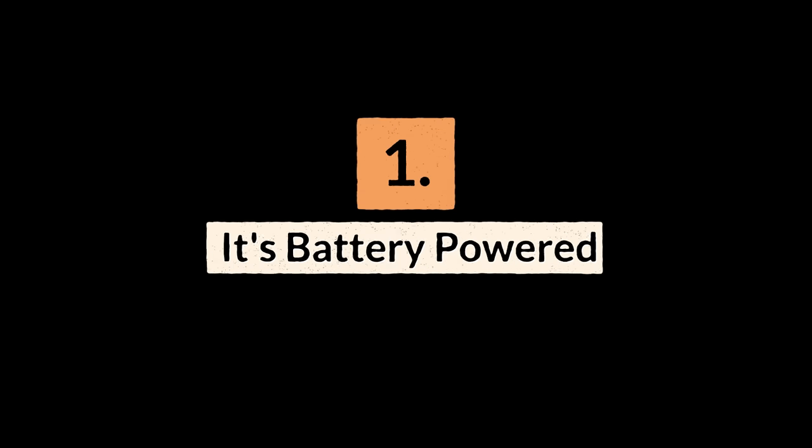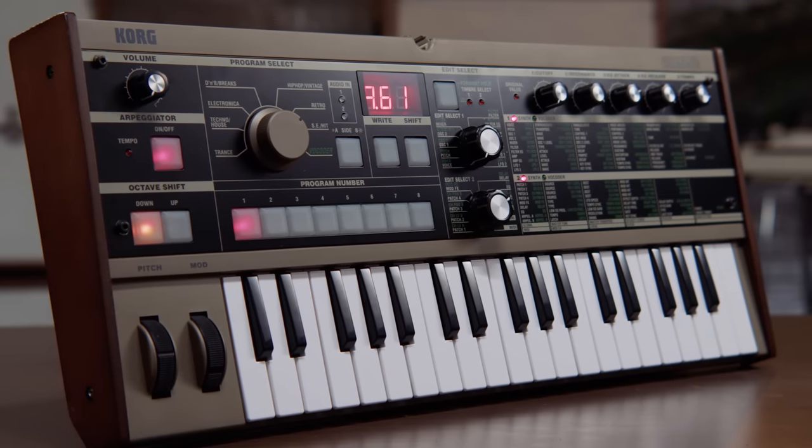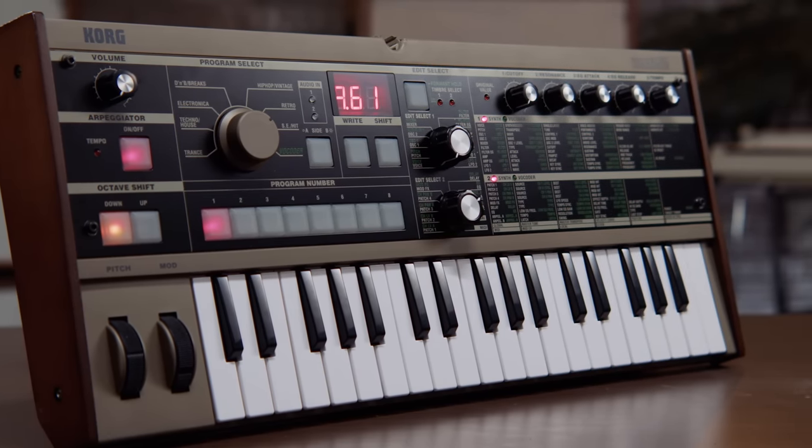Reason number one: it's battery-powered. This battery-powered synth can operate for hours on just six AA batteries, making it one of the best portable synths available today, and helping to set a standard for the portable gear we know and love.